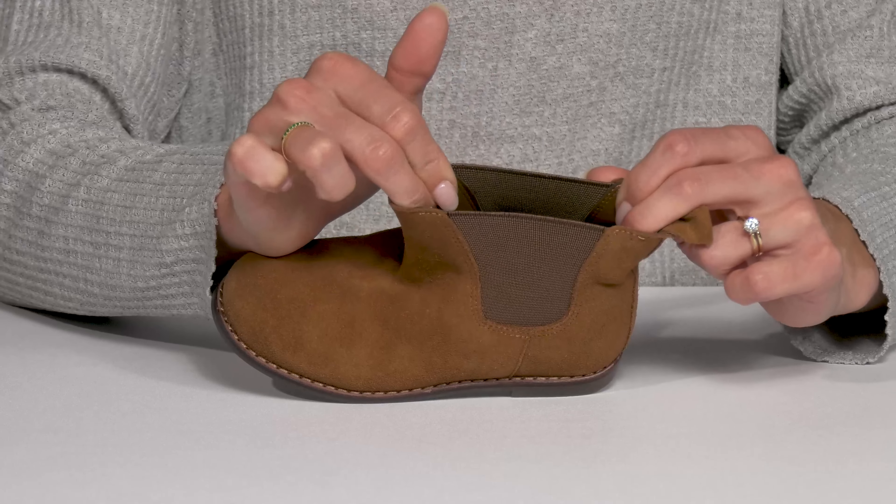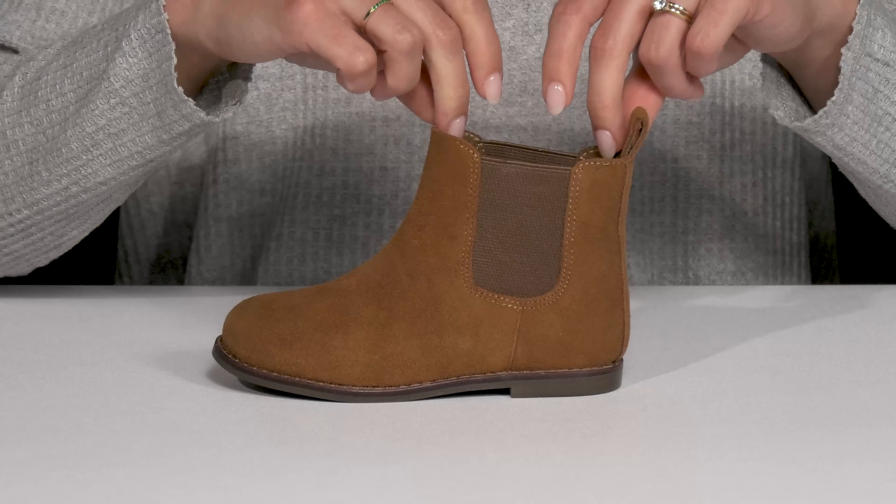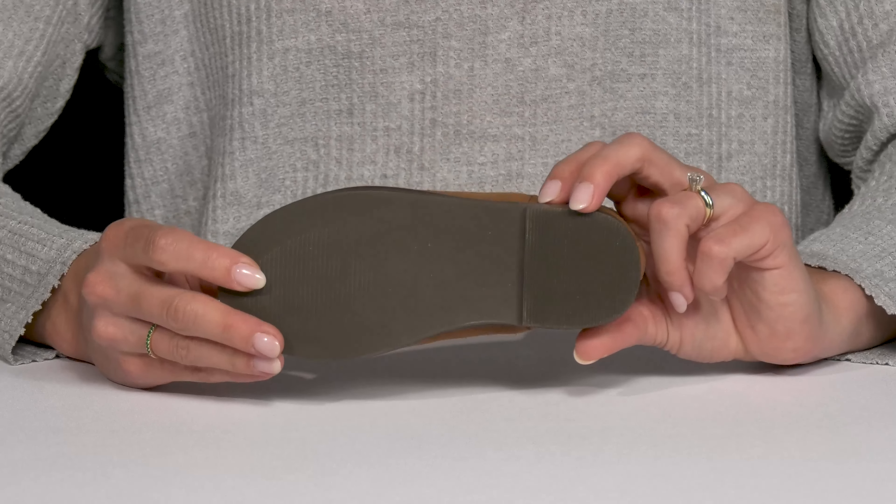They're flexible and comfy. Inside there's a soft polyurethane lining with a TPU outsole.